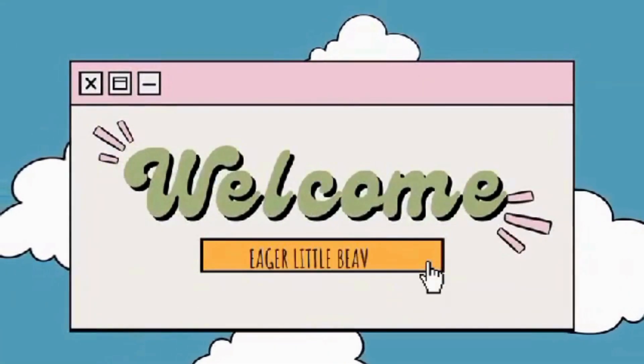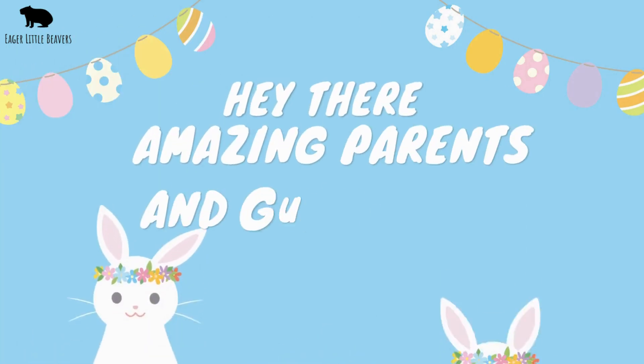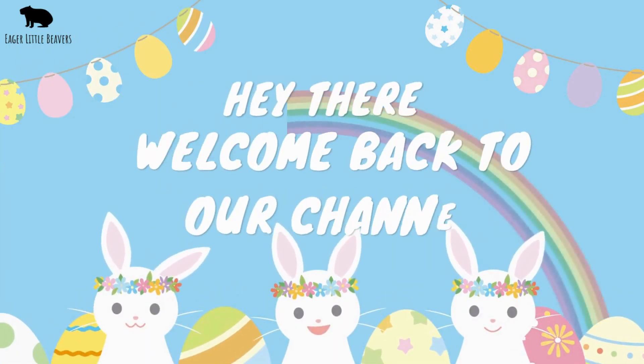Welcome to Eager Little Beavis. Hey there, amazing parents and guardians, welcome back to our channel.